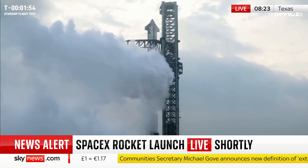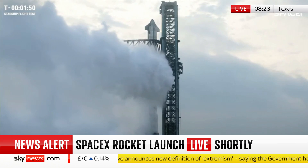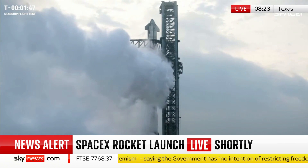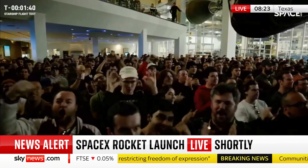They've learnt a lot. The way this company works — SpaceX — it's very much: try it, see it fail, learn from that. This is the third attempt. They've made some adaptations and modifications on the design since it failed last time.